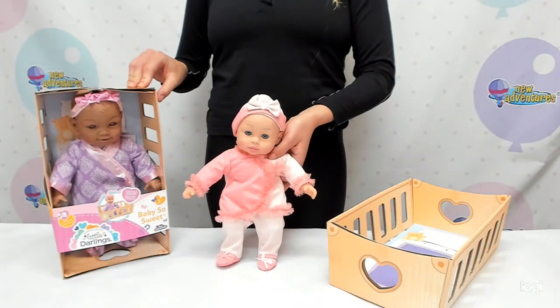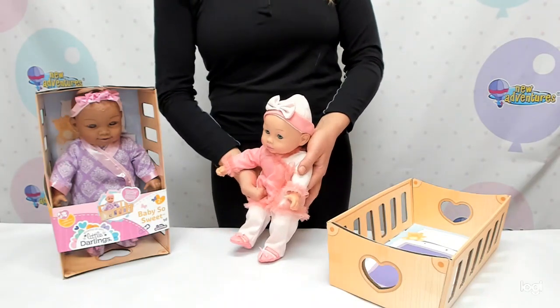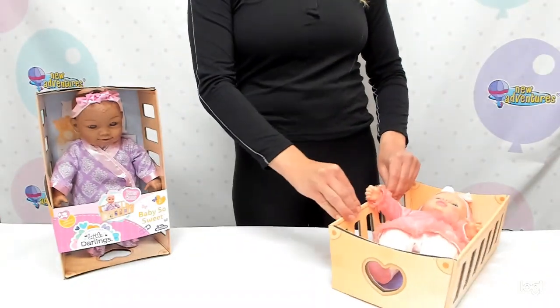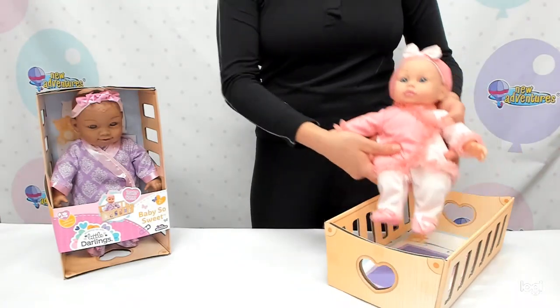The best part is her package also is her crib, so you can take her home, put her to bed in her reusable crib and rock her to sleep. That way when she wakes up she's ready for some playing.